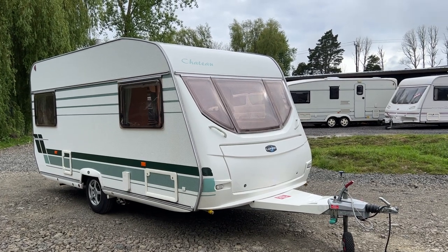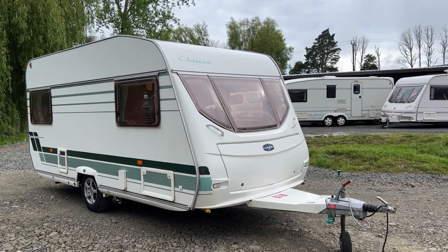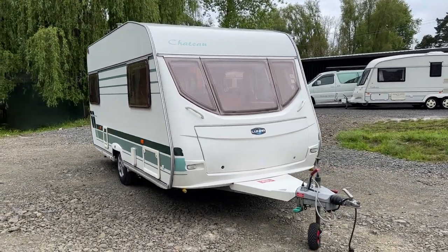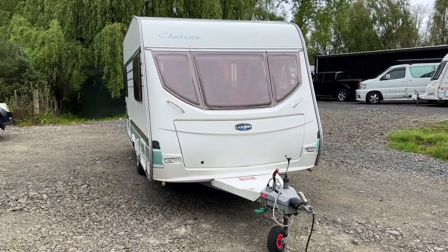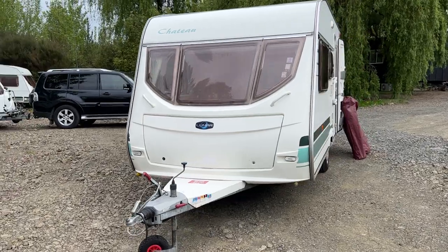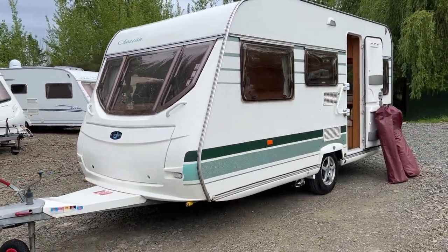Up for sale from Redval RV is this fresh arrival 2005 Lunar Chateau 455 berth. This caravan has just arrived in New Zealand and as such we've put a brand new Warrant of Fitness and registration on it. We've also put a brand new electric Warrant of Fitness with New Zealand power points fitted throughout.